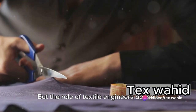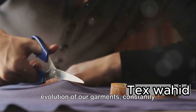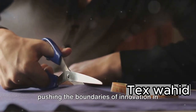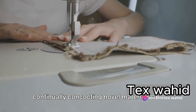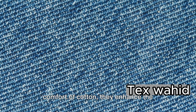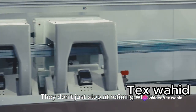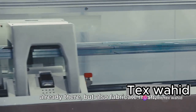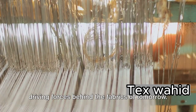But the role of textile engineers doesn't end with production and quality control. They are the masterminds behind the evolution of our garments, constantly pushing the boundaries of innovation in textile science. They dive into research and development, continually concocting novel materials and pioneering techniques that redefine our idea of clothing. From the durability of denim to the comfort of cotton, they enhance the attributes of our apparel, making them more enduring, cozy, and eco-friendly. They don't just stop at refining what's already there, but also fabricate fresh, groundbreaking solutions.